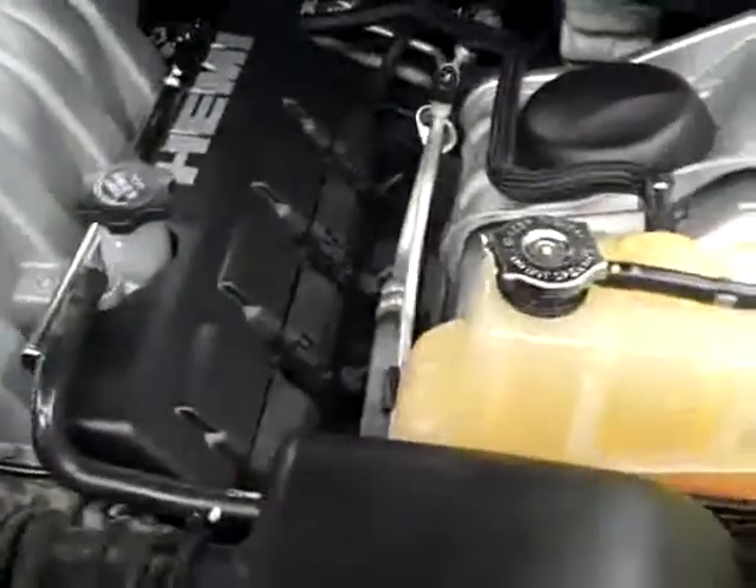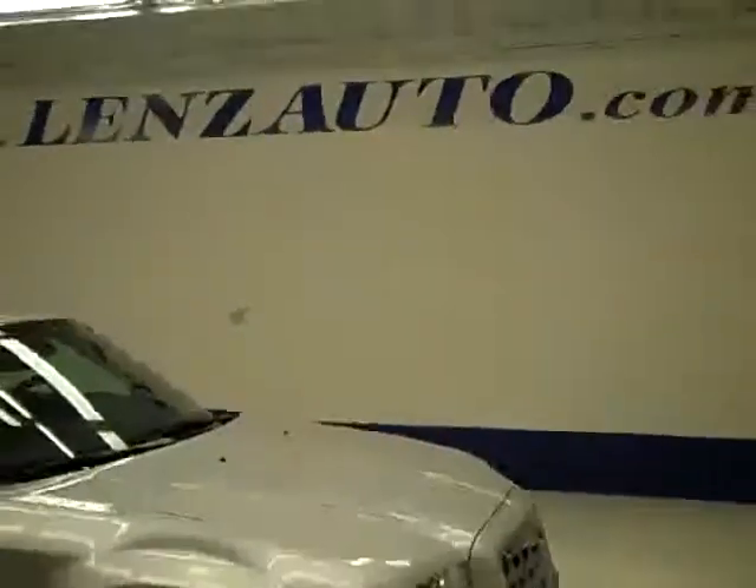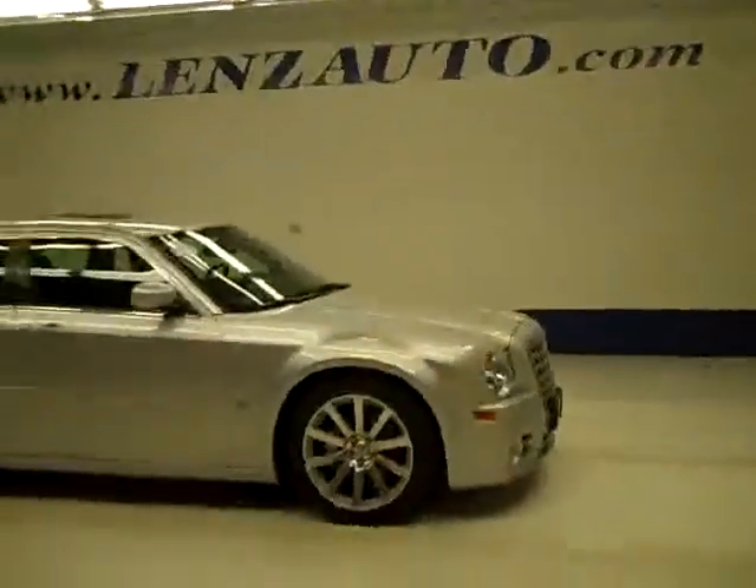Let's take a look under the hood. The rear-view mirrors are auto-dimming. The 6.1 liter Hemi is running very smoothly and it's a very nice clean engine bay. If you'd like to see more pictures along with the full description, or to take a look at one of our other more than 400 vehicles, visit lensauto.com.